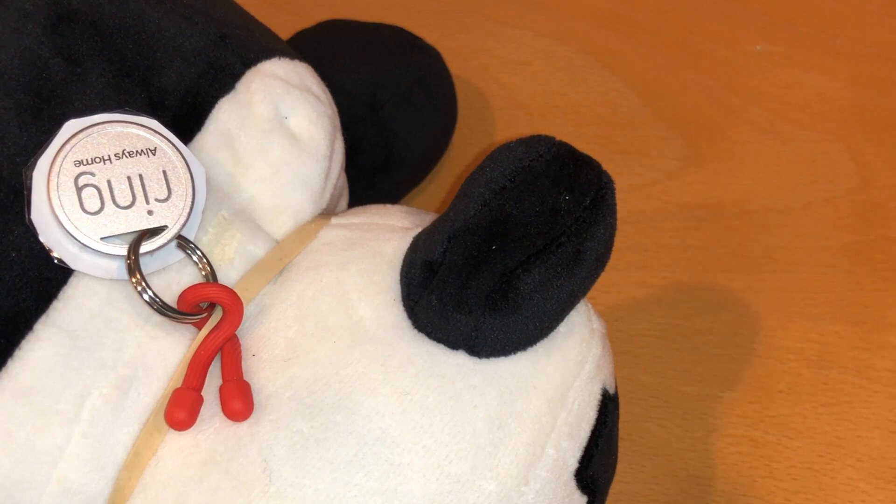Hello. Hi, I just found your pet panda. Oh my God, that's awesome. Thank you so much. Where are you?